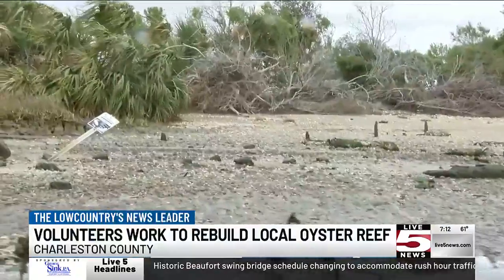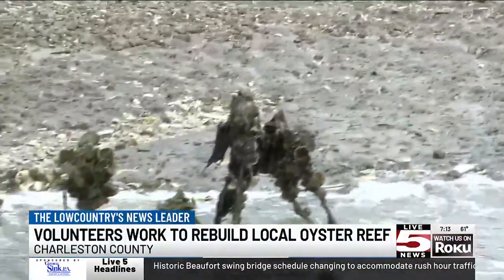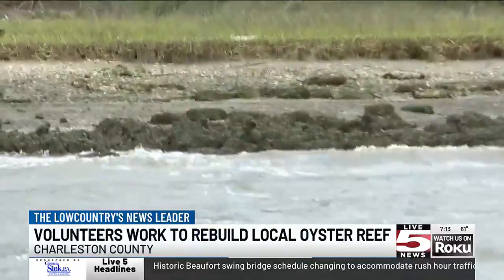We had these big storms and some of the previous oyster reefs we laid were washed out. We're going to recover those bags we can and put them back in place.